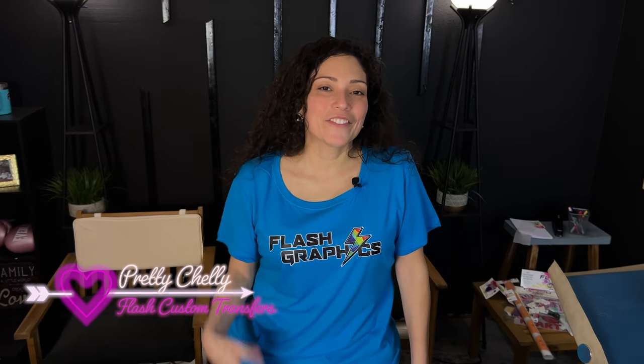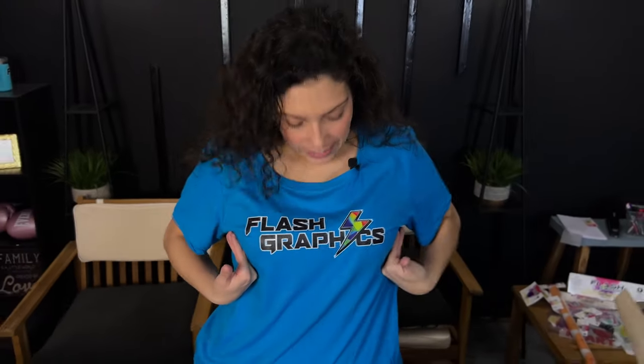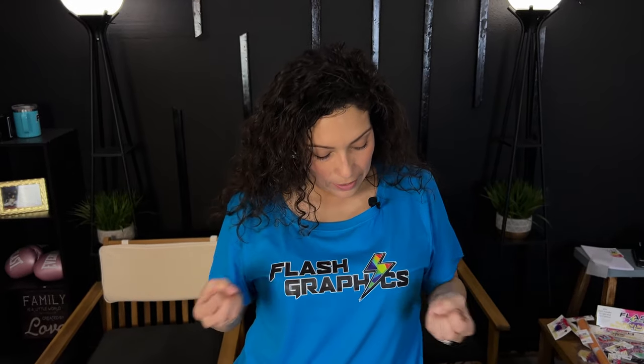Hi, welcome back to Straight Out of Content featuring Flash Custom Transfers. If you're new here, my name is Chelly. We are the top manufacturers for DTF — direct-to-film transfers — in the world, and the strongest transfer in the world as well. Today we're working on a part of our company called Flash Graphics, something we're going to be putting a lot of exposure on.